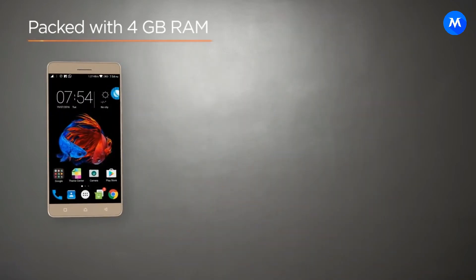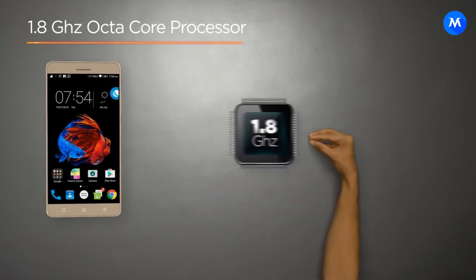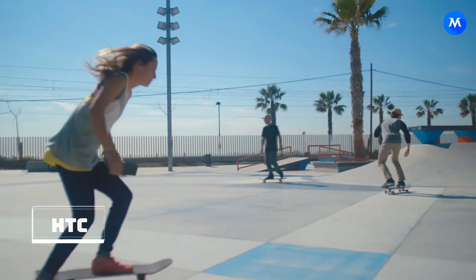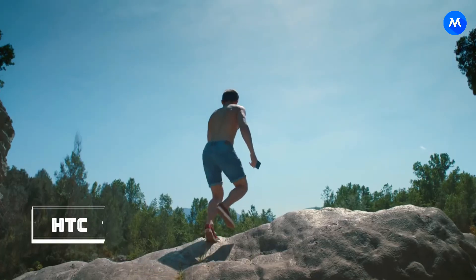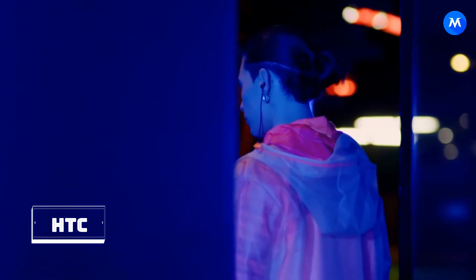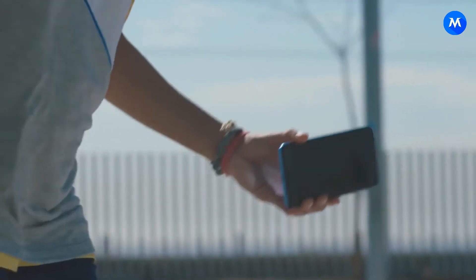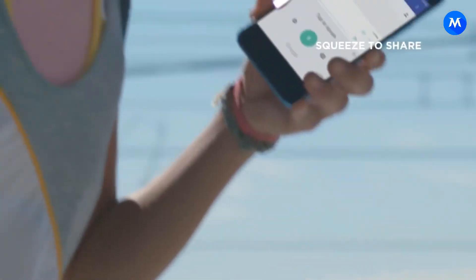The next brand is Lenovo. The recently launched K8 will also support Android O, but the same cannot be said for the K6 Note, K6 Power, P2, and Z2 Plus, which are running Nougat but won't receive any further updates. Finally, HTC's U11 is one of the best phones on the market and could also be one of the first phones to pick up the Android O update.